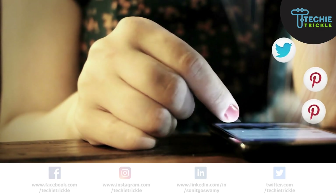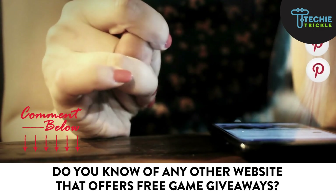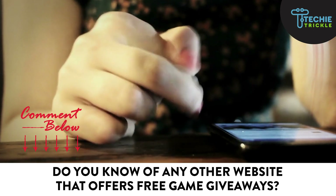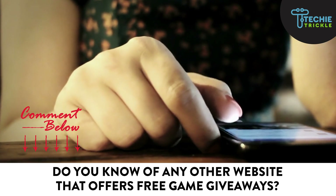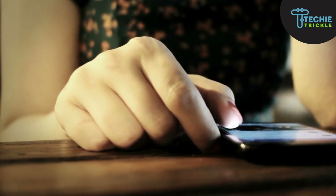Did you like this list? If you have any other website that you think is giving away free games every week, please do not hesitate to comment and let us know so that all of us are aware of it. I'll definitely make sure to add it to my list. Till the next time, bye!